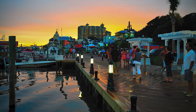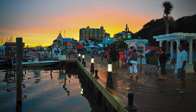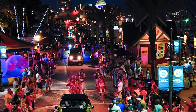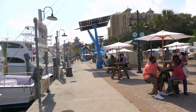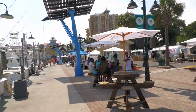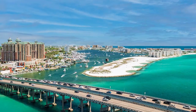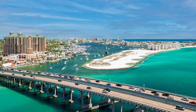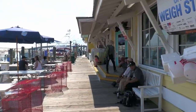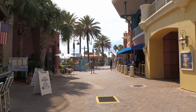Indulge in fresh seafood at waterfront restaurants, sip on refreshing cocktails while overlooking the marina, and immerse yourself in the lively atmosphere of street performers and live music. Admire the colorful fishing boats as they come and go, creating a captivating maritime scene. From boutique stores and souvenir shops to charming galleries and outdoor activities, the Destin Harbor Boardwalk is a hub of excitement and relaxation. As the sun sets, the boardwalk transforms into a romantic wonderland with twinkling lights casting a magical glow over the harbor.